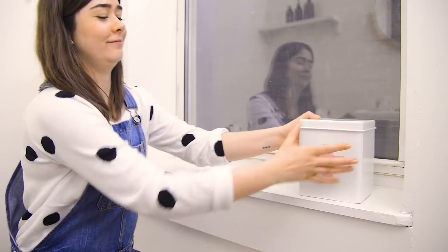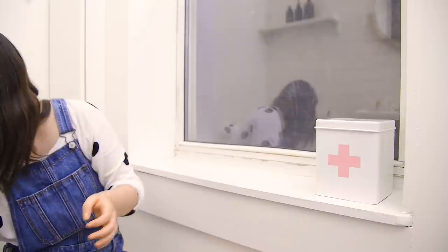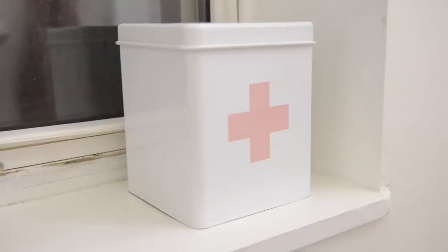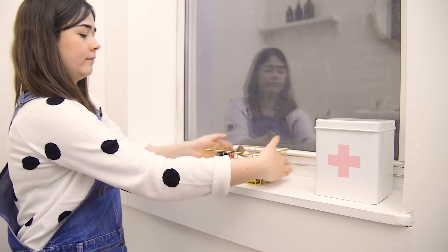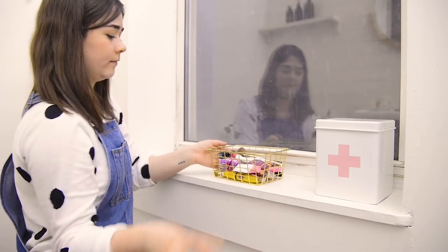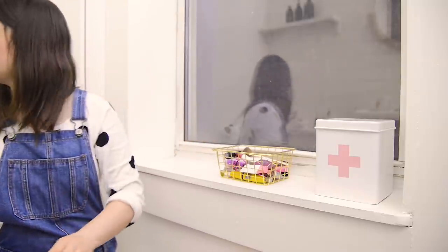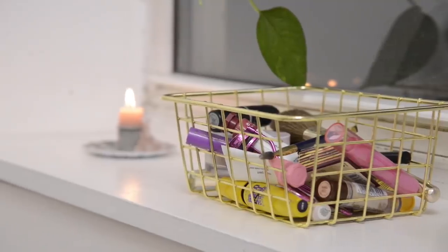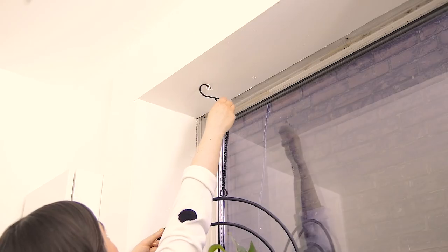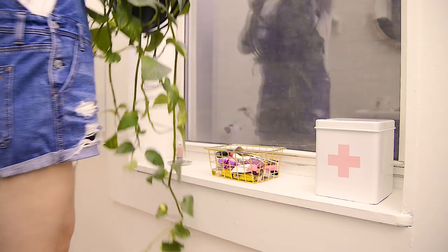I'm putting a cute little succulent on the top shelf to complete this little nook. On the windowsill I'm placing a really lovely tin first aid kit — I got this in the UK for about six dollars. Beside it I'm putting my makeup in a cute little gold basket from the dollar store, which was about a dollar twenty-five, and then a candle because every bathroom needs a candle.